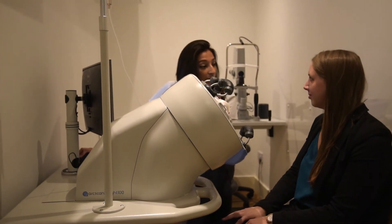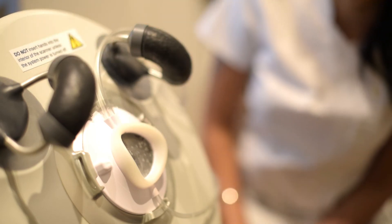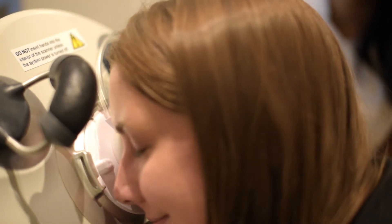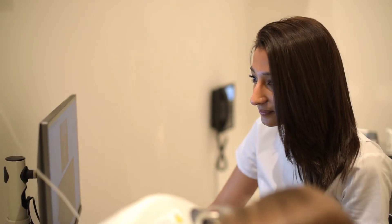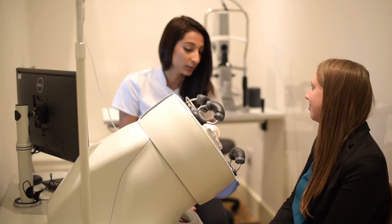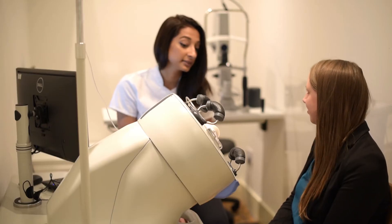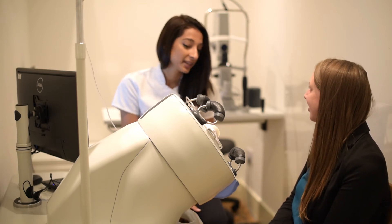One of the big advantages we have here in our clinic is the Artemis technology. The Artemis is a high-frequency ultrasound scanner, which is able to not only map the surface layers of the cornea, but it's able to look at the individual layers of the cornea. It enables us to treat much higher prescriptions than many other clinics are able to, because our equipment is more accurate.